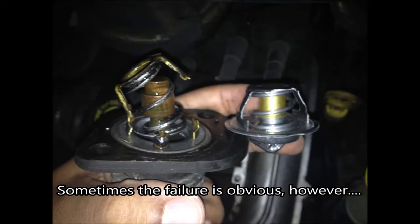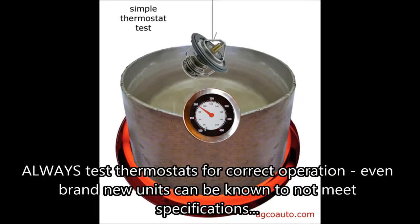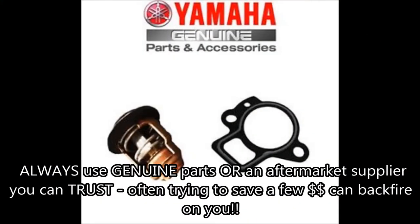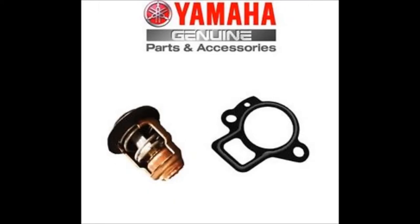Sometimes the failure is obvious. Always test thermostats for correct operation — even brand new units can be known not to meet specifications. Always fit the thermostat with the jiggle valve or orifice at the 12 o'clock position; it's there to help trapped air bleed out of the system. Always use genuine parts or an aftermarket supplier you can trust. Often trying to save a few dollars can backfire on you.